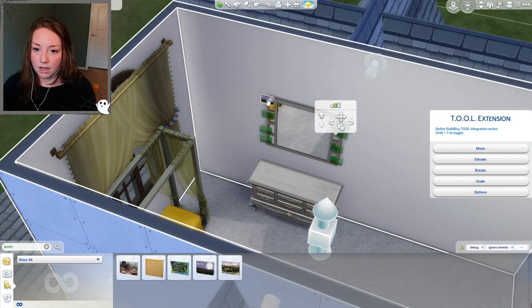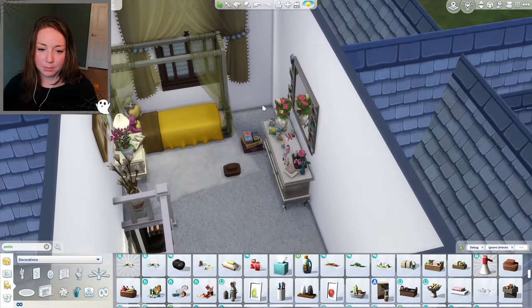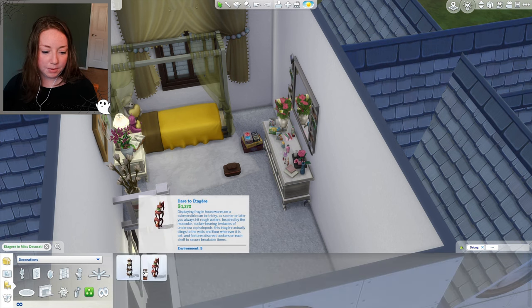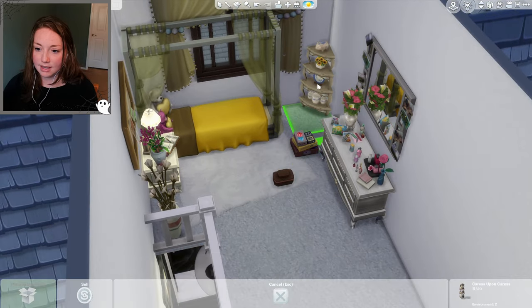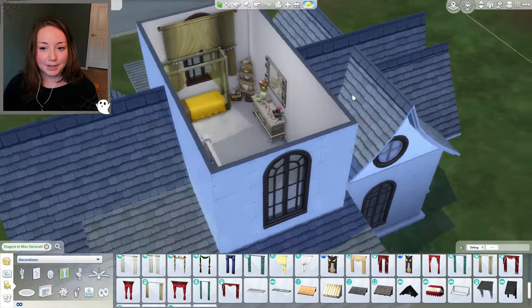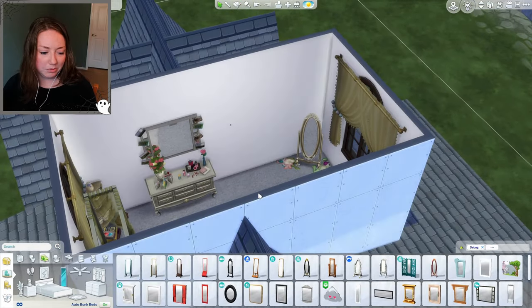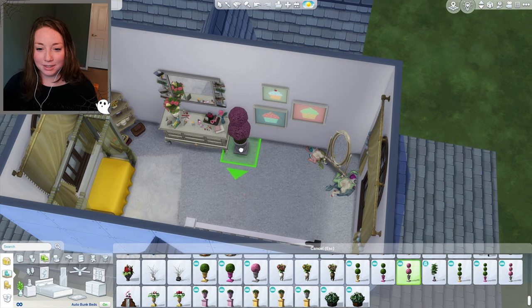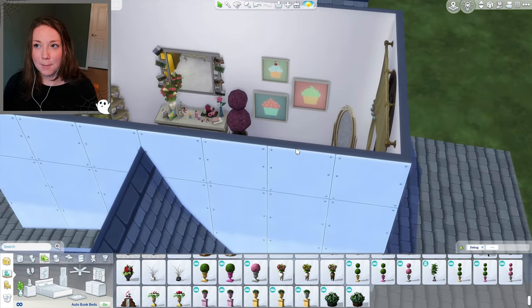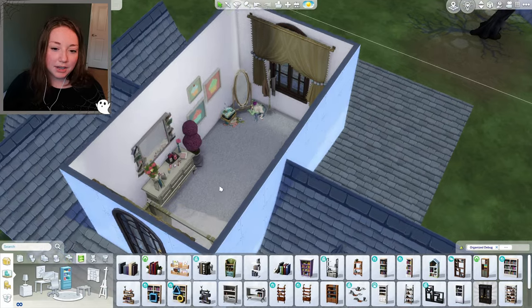I'll grab the postcards from the debug menu, use the tool mod to bring them out in front of the mirror so they look like they're hanging on it, then randomly rotate them. There's the dresser with all its clutter. For the corner, I think some knick-knacks would fit. I'll add a decorative piece that matches the perfect cookie-cutter neighborhood — and Edward could have cut those out himself!